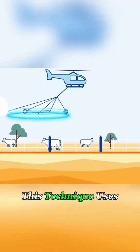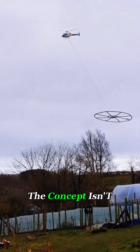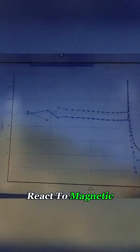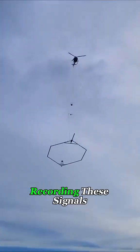In simple terms, this technique uses the difference in magnetic fields between the plane and the ground to locate minerals. The concept isn't too complicated. The large net is actually a massive sensor, and as the plane flies over, the sensor acts like a stethoscope, recording these signals.